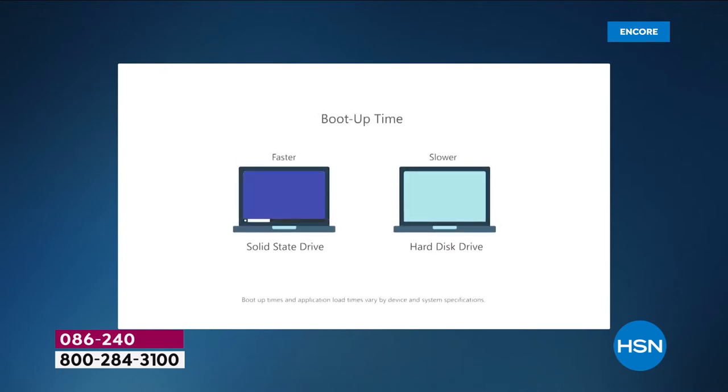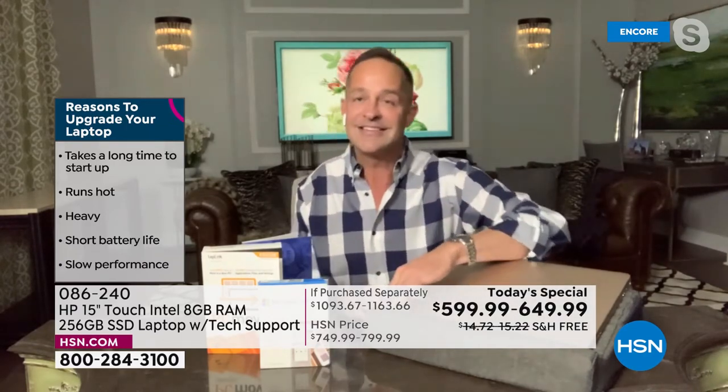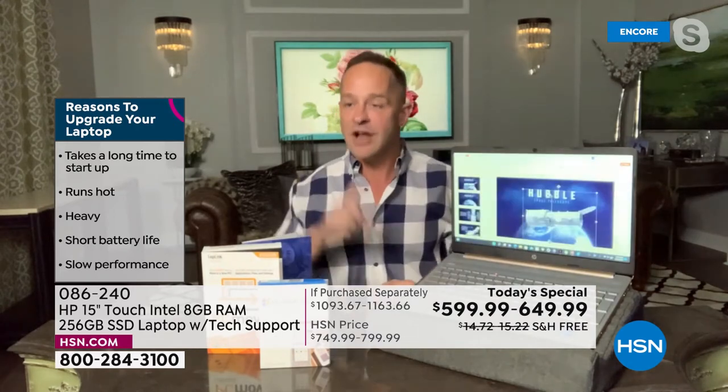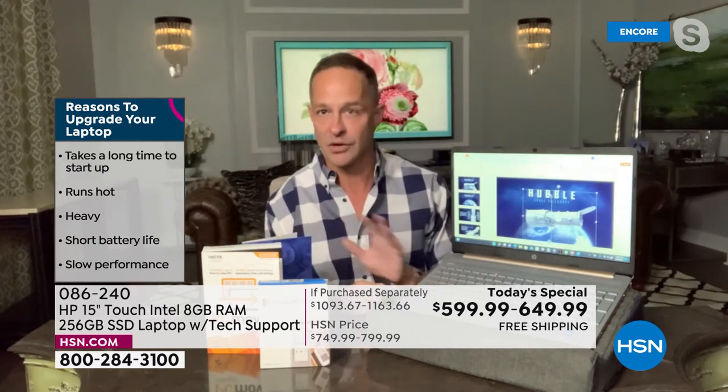Here's the boot-up time comparison — when you turn it on or off, you're not waiting for a hard drive to start its cycle. You saw me moving from application to application — it's so much faster on the left side simulating a solid-state drive. Ask yourself: is your computer hot when you put it on your lap? This computer is not, because there are no moving parts, no friction. Is your computer heavy? This isn't — it weighs 3.8 pounds. Does yours take a long time to start up? This is instant on, instant off.